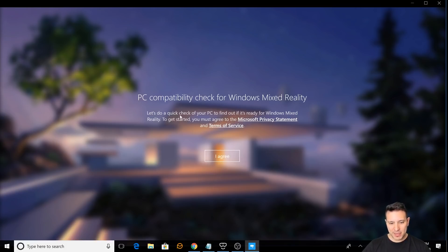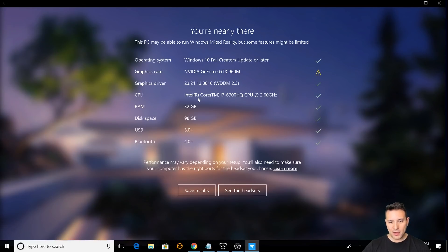PC compatibility check for Windows Mixed Reality — let's do a quick check of your PC to find out if it's ready. You must agree to the terms, and now it's checking. Here it says you're nearly there.